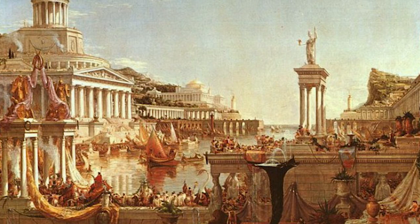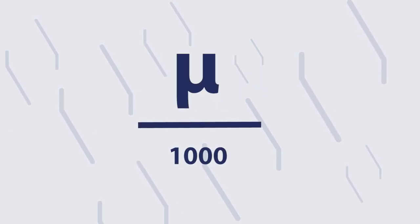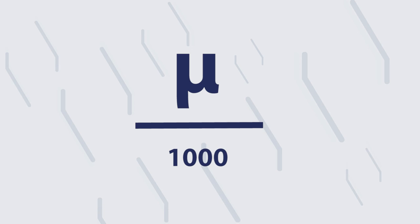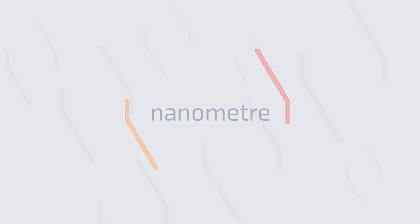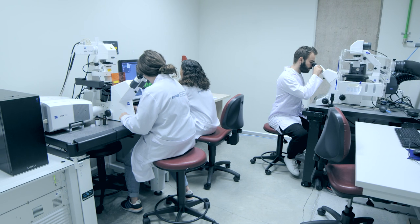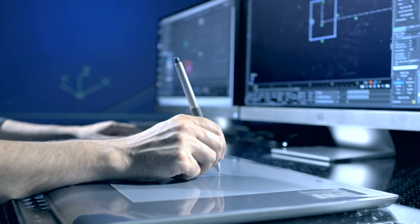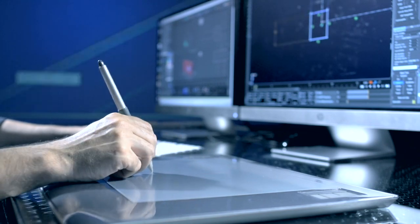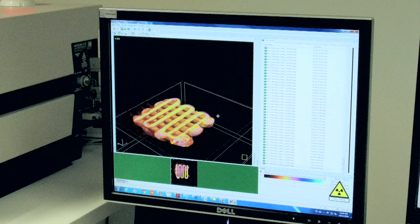Thousands of years ago, Roman craftsmen somehow produced gold particles much smaller than a micron. Today we go even further. By dividing the micron into 1,000, we reach the nanoscale — one billionth of a meter, in other words, a nanometer. This scale may only be perceived with devices working at a molecular level. The science of the design, development and application of functional materials and devices at this scale is called nanotechnology.